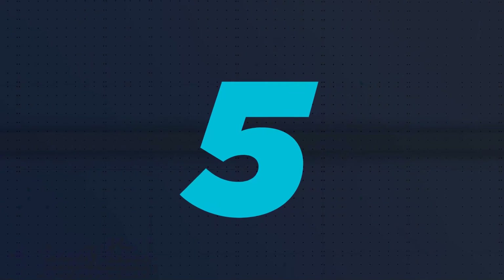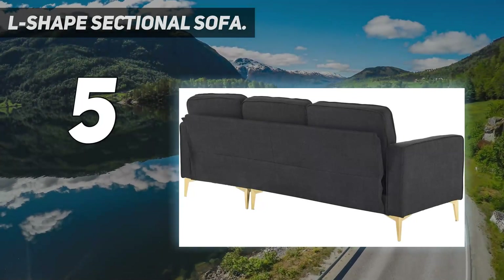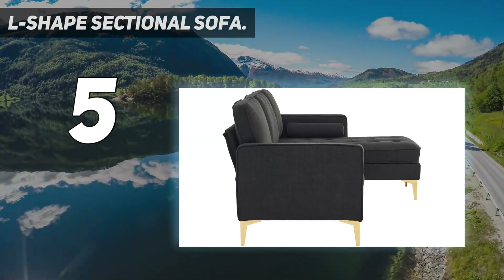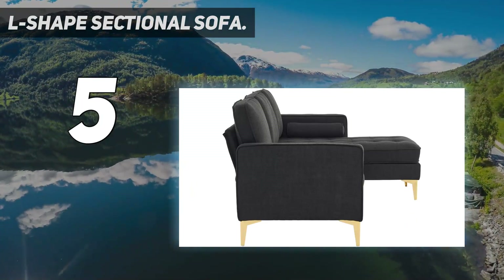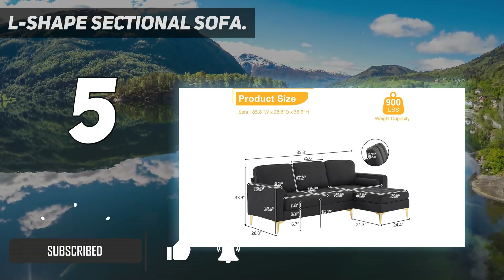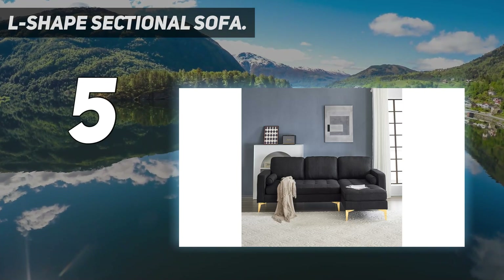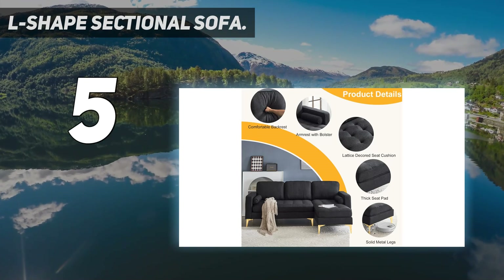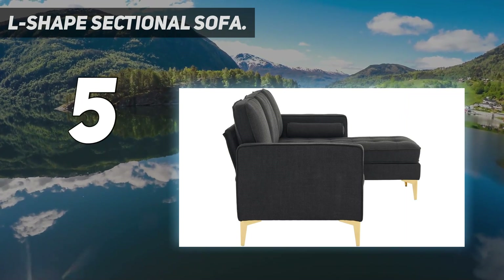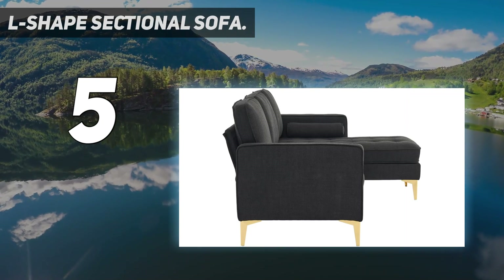Starting at number 5: the L-Shape Sectional Sofa. Made from a soft linen material, this modern couch features tufted cushions and gold leg stands that add an elegant vibe to your living room. For a sectional, this pick is very affordable and online reviewers agree it provides a lot of value for the money. 'This is an absolutely gorgeous sofa. It is the most comfortable sofa I've ever owned,' writes one reviewer. The only downside? A few reviewers found assembly to be confusing.